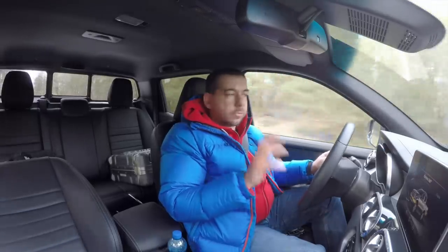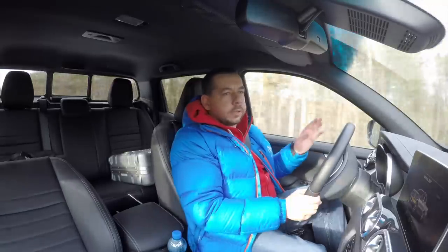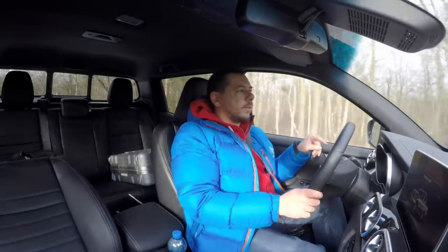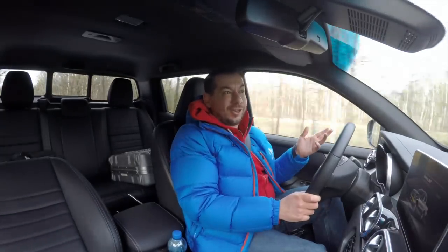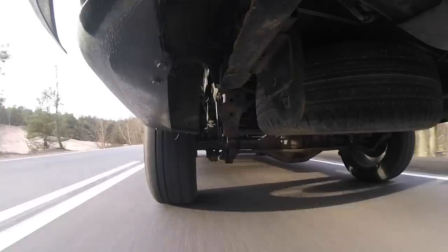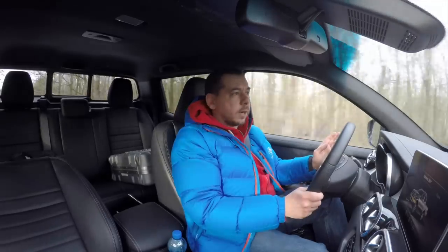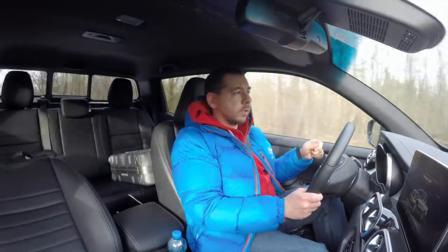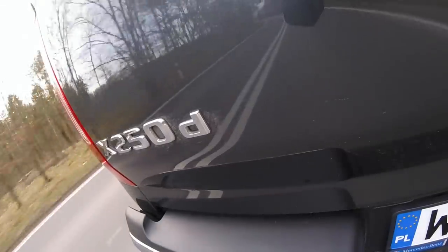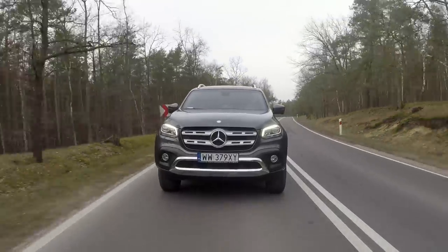The X-Class is available in three trim levels, though in some markets only two are offered. There is the utilitarian Pure level, then the Progressive which gets climate control — actually manual AC rather than true climate control — and then this Power model, which gets things like electric seats and automatic climate control. The Progressive can be had with the 163 hp diesel and manual or the 190 hp diesel with an automatic. The Power trim also gets many options, making this car very expensive.